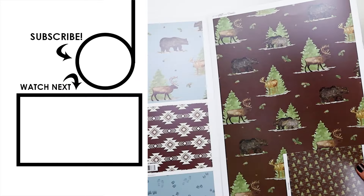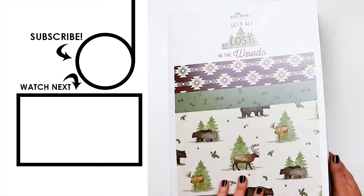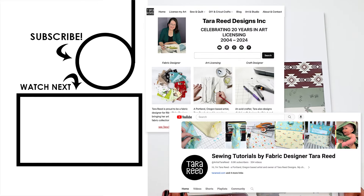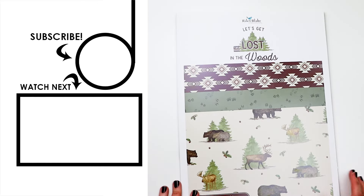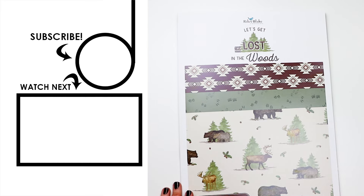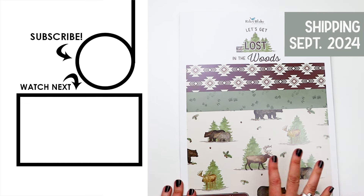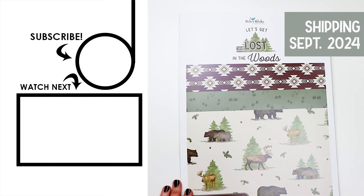As always, I'll be sharing different projects for free on my website and my YouTube channel, so be sure to subscribe to my YouTube, check out my blog, and subscribe to my newsletter so you don't miss any of the projects I come up with for this and all of my other fabric lines.